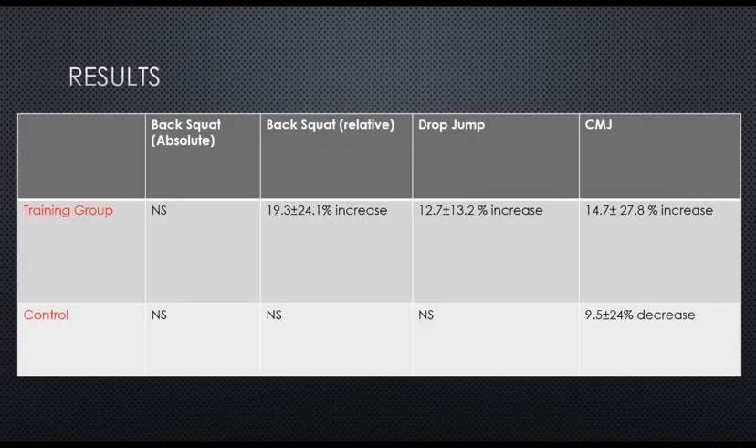Looking at strength results, the back squat absolute strength didn't change between the training group and the control group. But in terms of relative strength, there was no change in the control group, but a 19.3% increase in relative strength in the training group. Likewise with drop jump, there was no change in the control group, but a 12.7% increase in the training group.